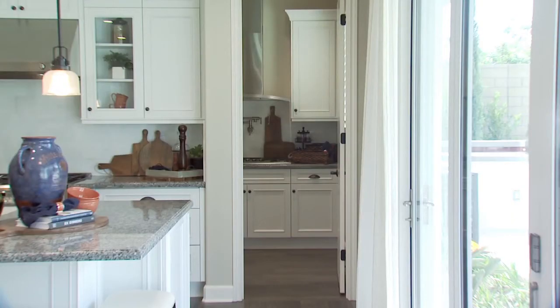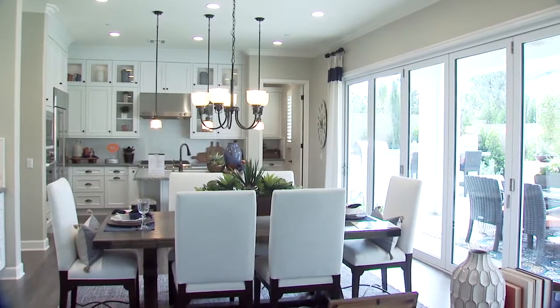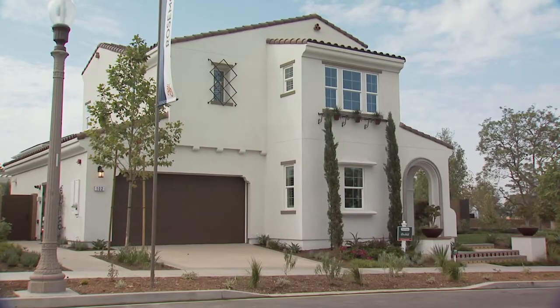Optional prep kitchens, built-in work and study areas, and thoughtful appointments throughout create warm, inviting homes that are as functional as they are beautiful.